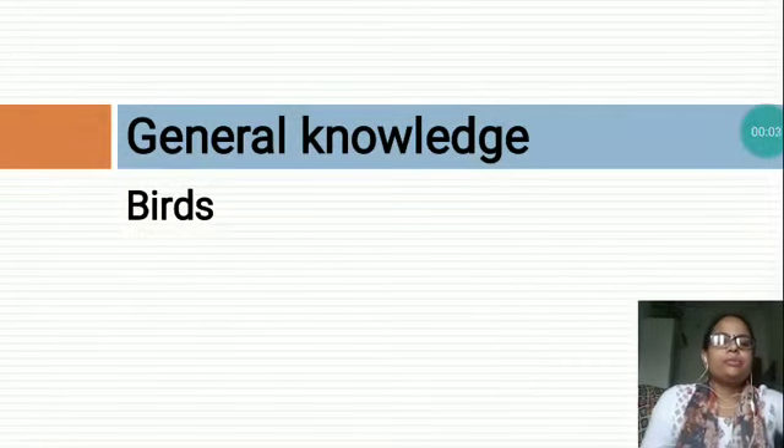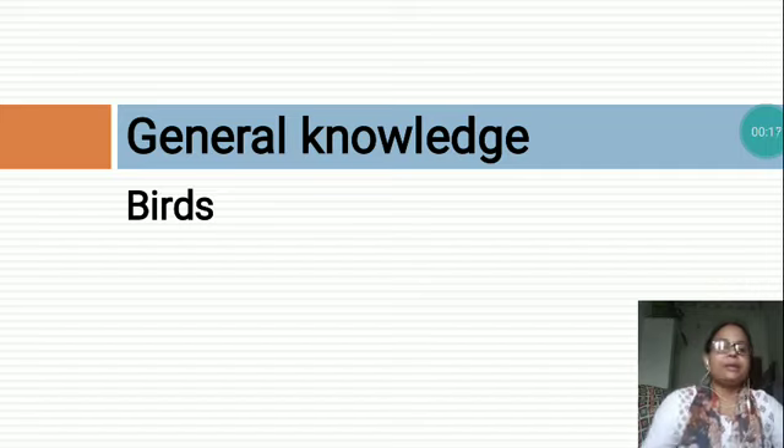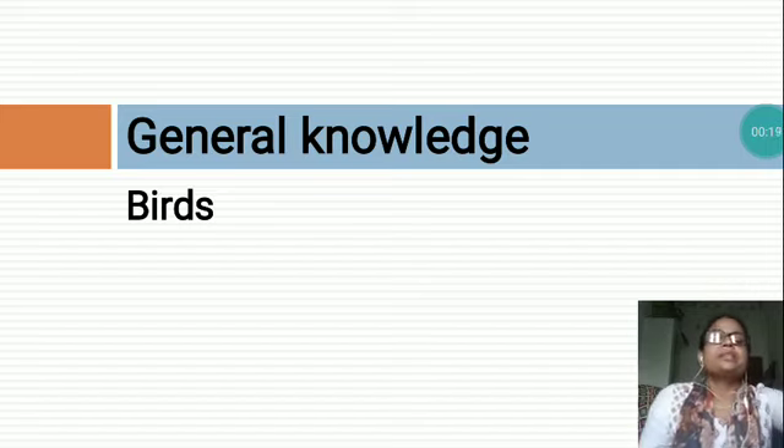Hello students, I am Gayath Ramesh and today I would like to teach you birds. Birds are beautiful creation of God. Birds can fly in the sky and can go anywhere by flying in the sky.